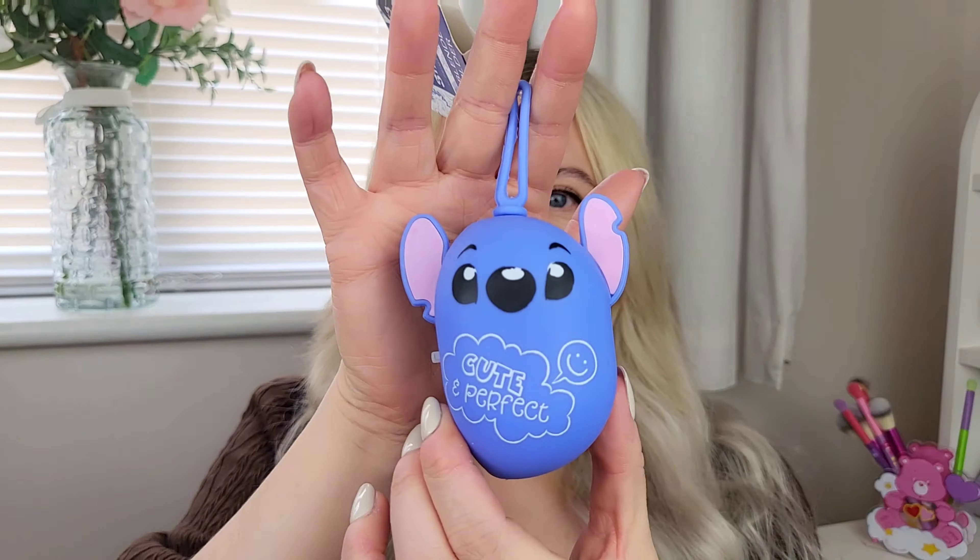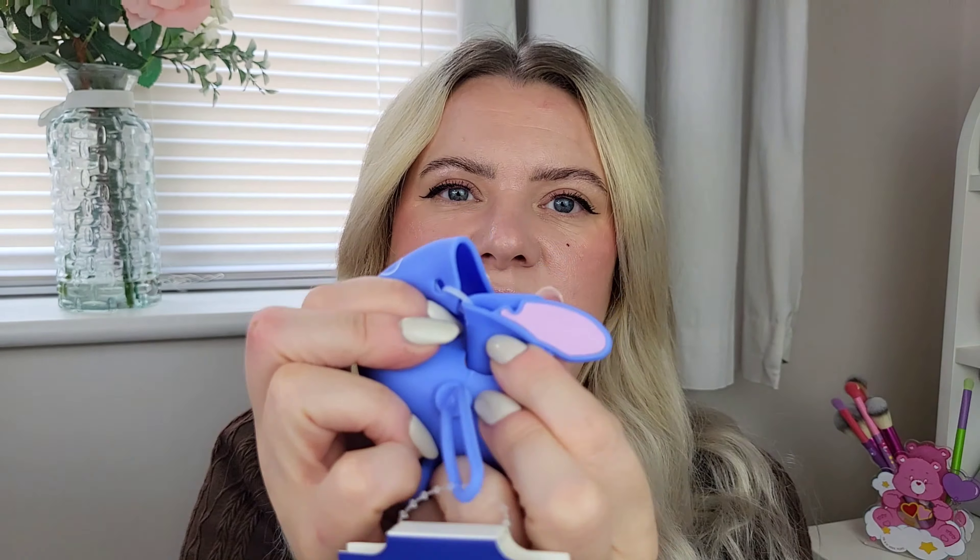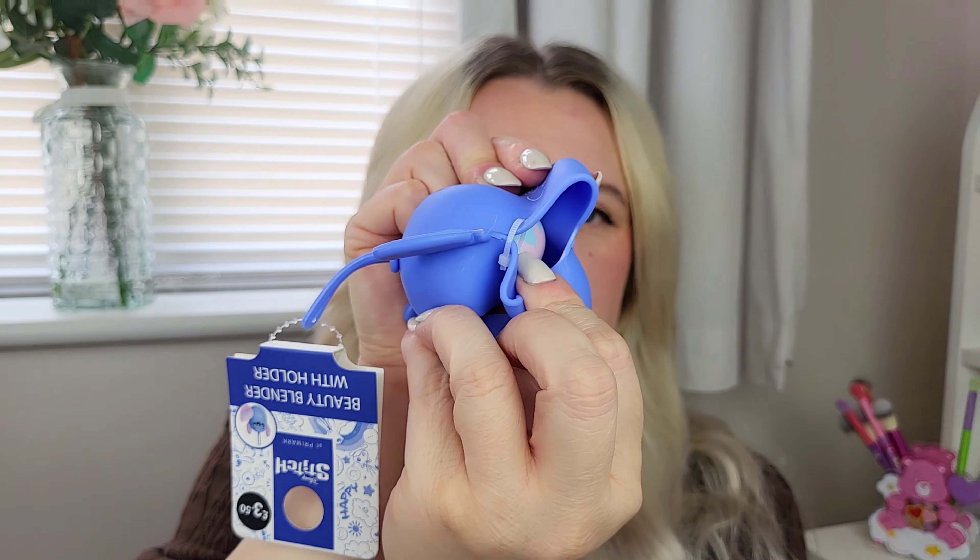Look at this - I couldn't leave it on the shelf! It's a little Stitch silicon casing with a little beauty blender inside. It's so cute - I don't know exactly what I'm going to use it for, but I just thought it was adorable so I had to get it. It was three pound fifty.